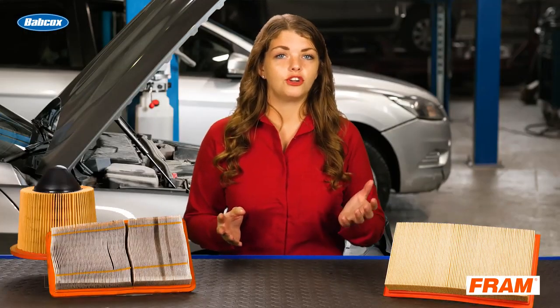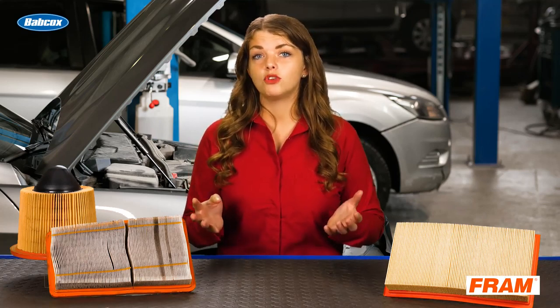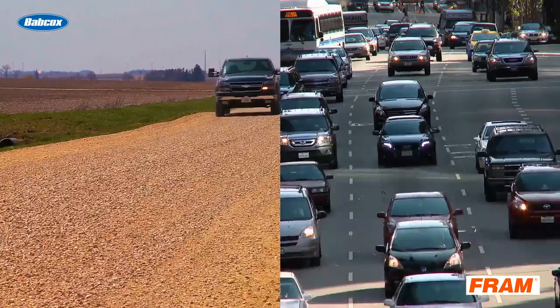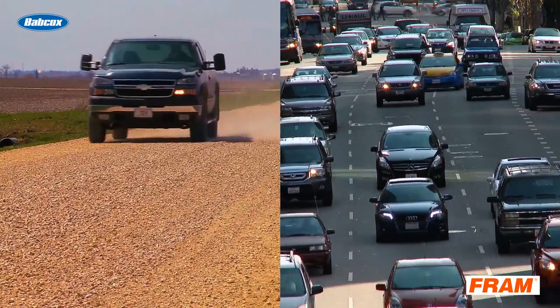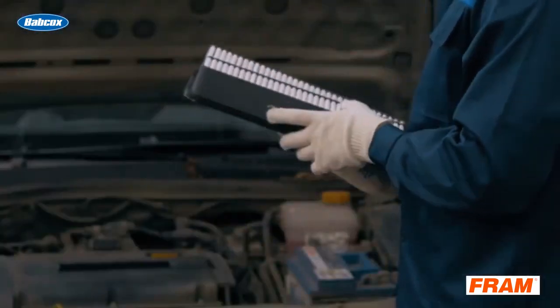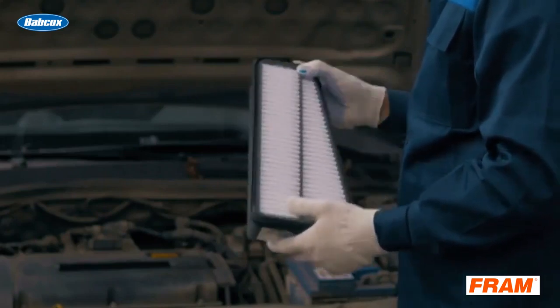Whether or not an air filter goes 30,000 miles or 50,000 miles before it needs to be replaced depends on the driving conditions and how much dirt the air filter has ingested over those miles. Driving on dusty, rural gravel roads is a lot different than suburban or city driving.